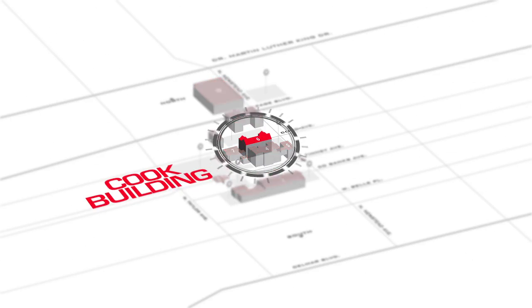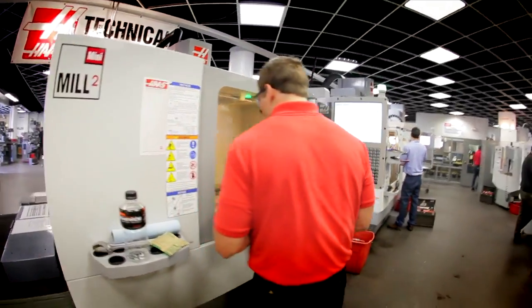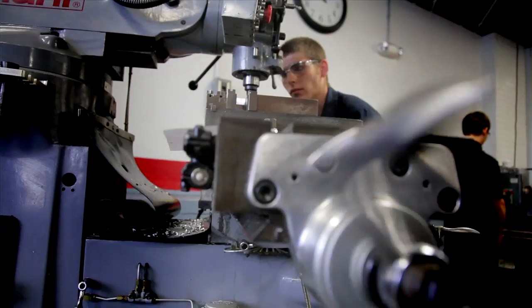Housed in the historic Cook Building, Rankin's Precision Machining Technology Department consists of a manual machine area, the CNC machine area, and an advanced computer lab. In the manual side of the shop, many mills and lathes ensure that there is little to no wait time for machine use.